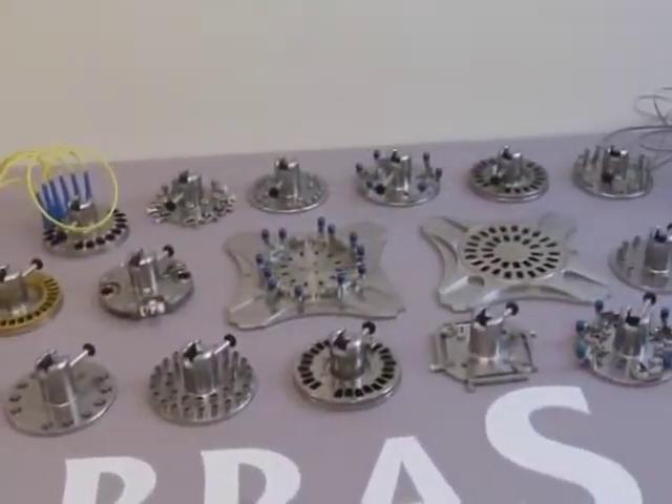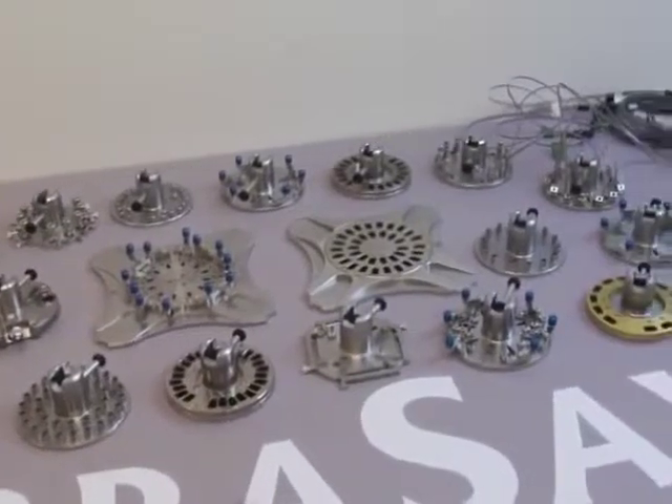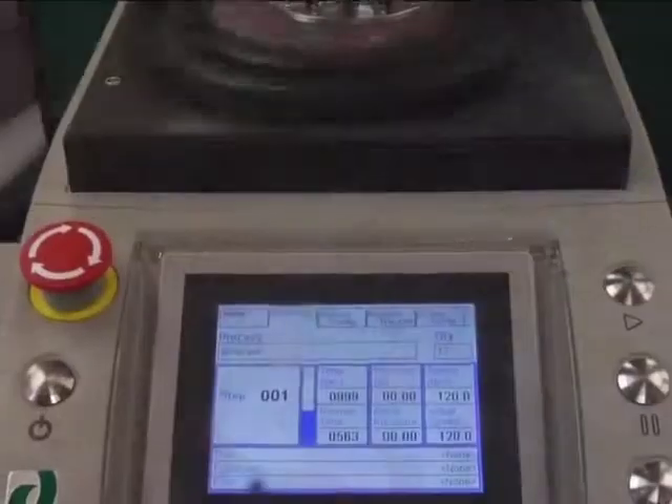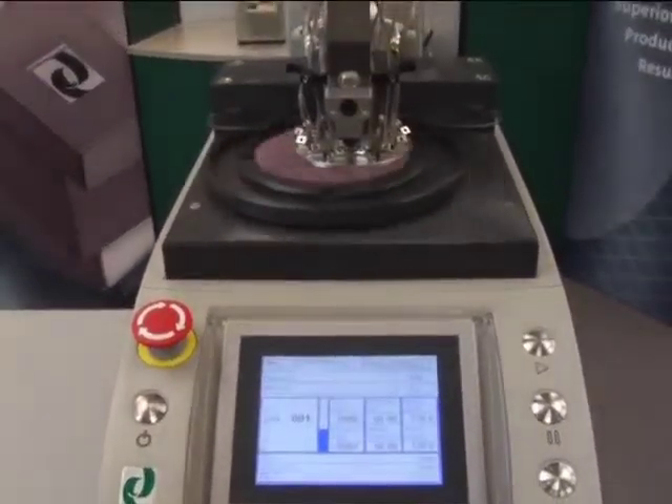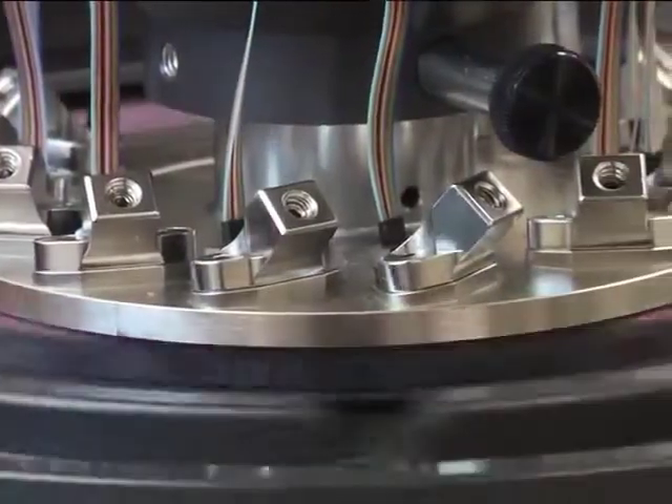From a business standpoint, the AbraseSave Fixture line brings a lot to the table. Quicker cycle times mean more connectors can be polished with the same resources. No need to add personnel or invest additional capital to increase revenue.